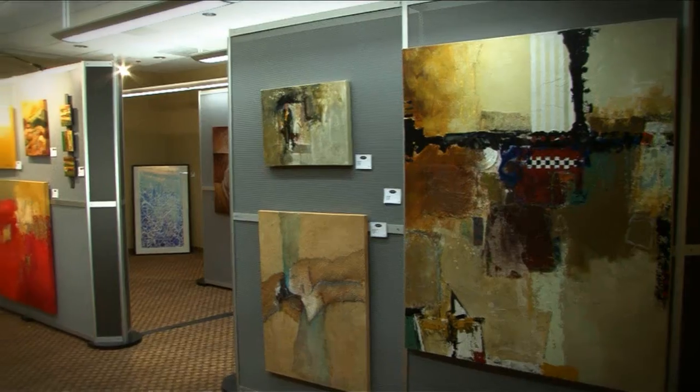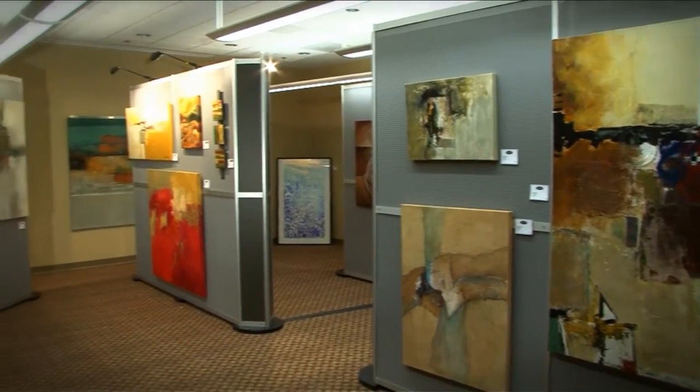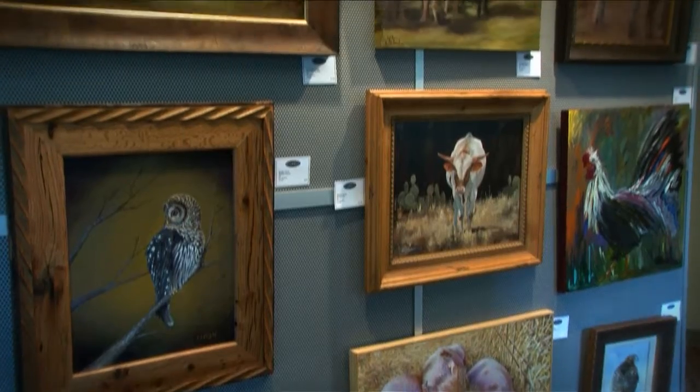Being able to see people from your area displayed in your own neighborhood — it's great to just know that that type of talent is right here. The level of art, I mean, I can't even explain it. I enjoy looking at every piece. It exposes a lot of people to the fine art produced here in Alabama. To the community, I think it's just a way to see the beautiful work that artists of Alabama can do.